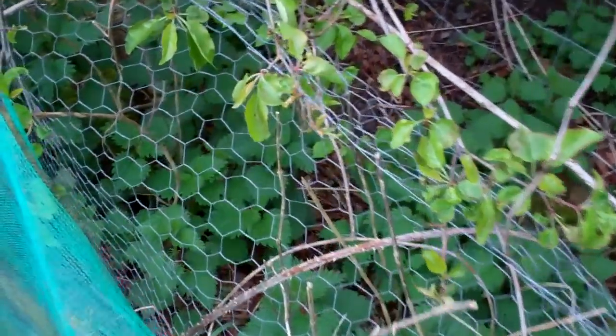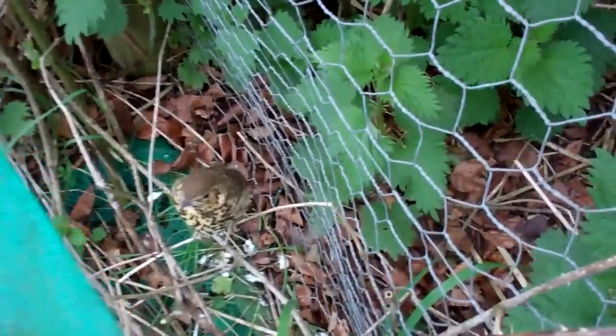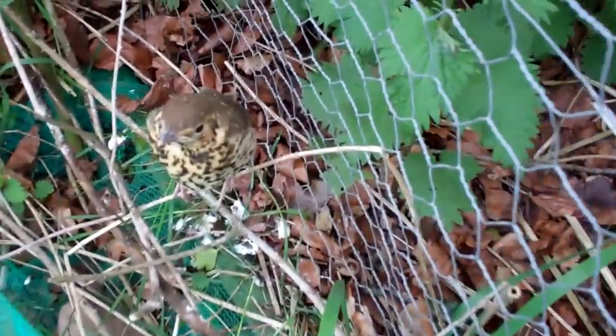I've just seen some newly fledged, quite rare, missel thrushes. I've just seen them hopping out of the nest and I've located them. I don't know whether they're big enough to fly yet.